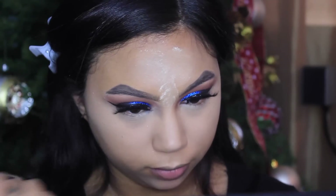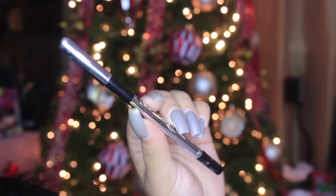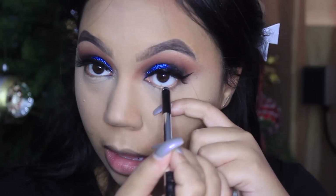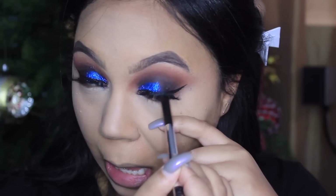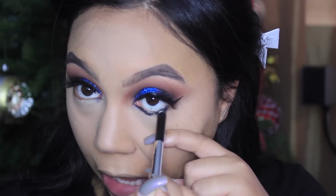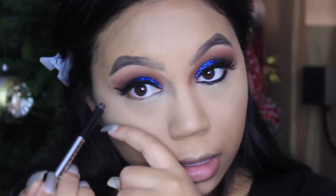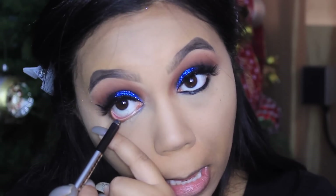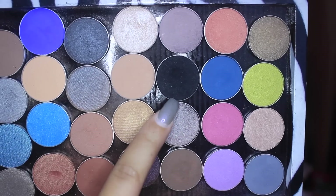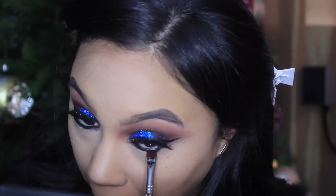Then just wiping away the baking powder — I'm using a BH Cosmetics brush to get all that powder off my face. Now with the love of my life, the Marc Jacobs Highliner in Blacquer — there is no better eyeliner on the market; I know it's pricey but I am just so in love with it. I'm going really hard on my waterline because we want this to be a smoky look.